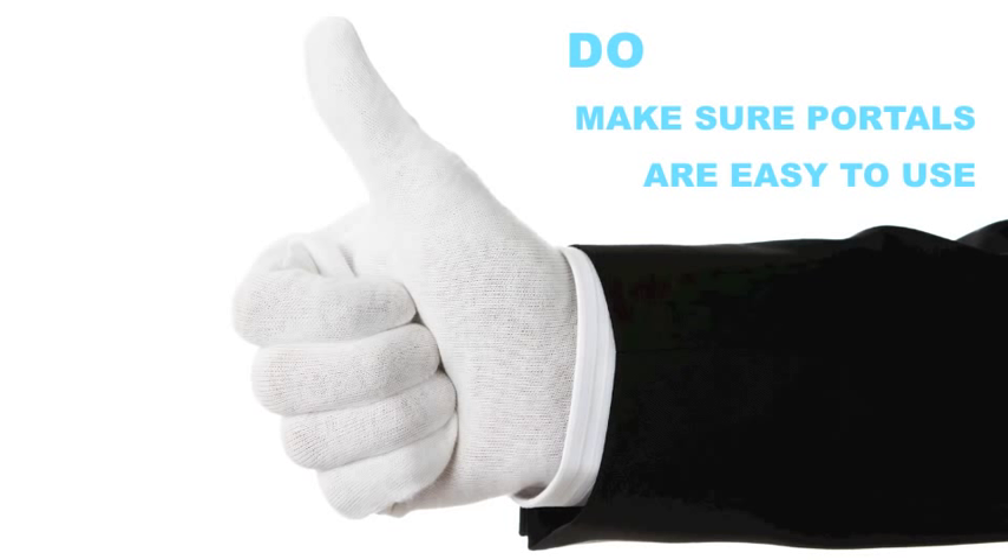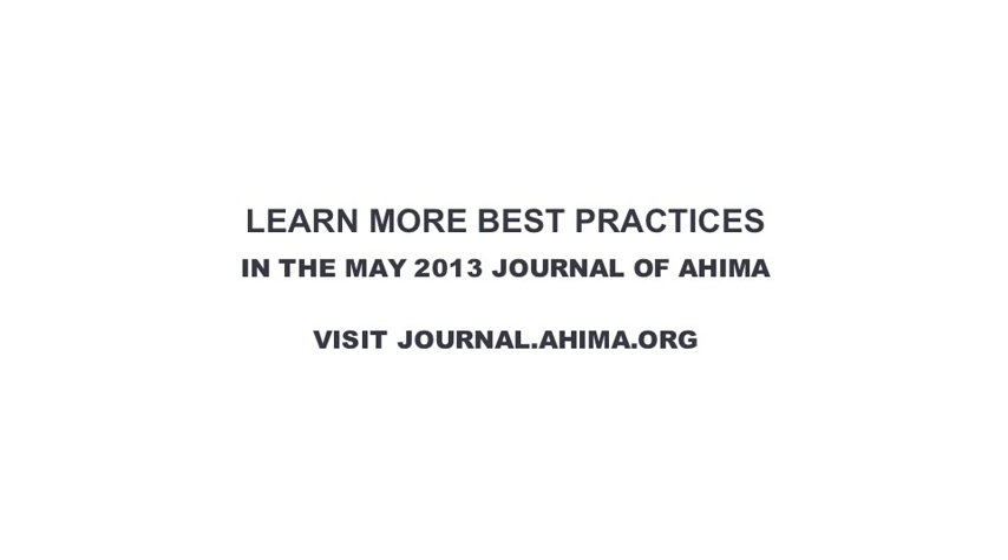Find and address gaps like frequently lost passwords and other access issues. Find more HIM customer service best practices in the Journal of AHIMA's May 2013 issue.